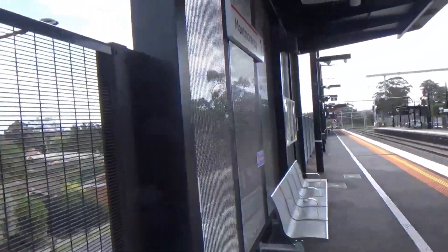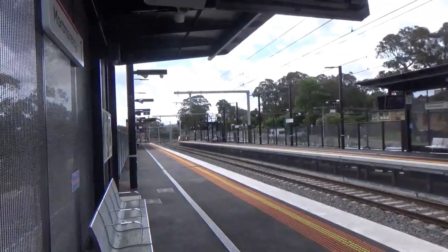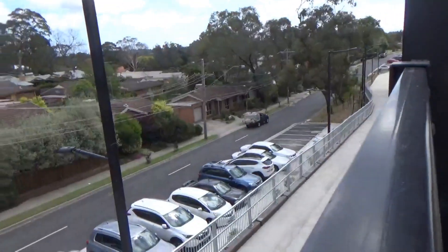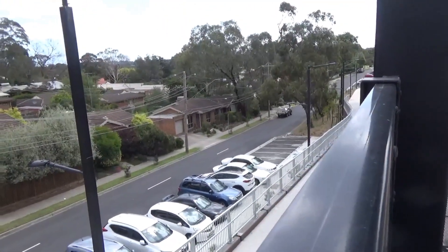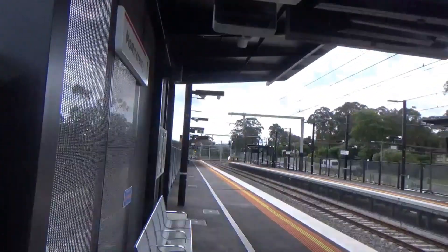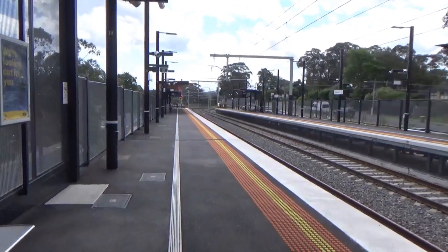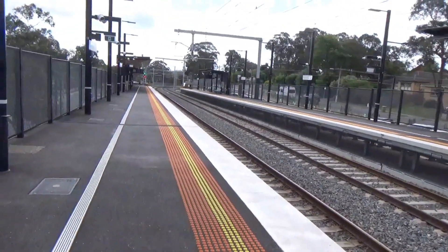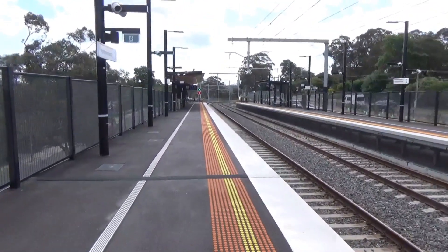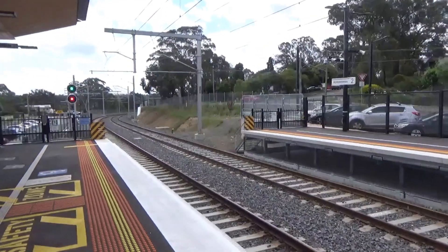One thing I want to point out is how hilly this area is. So this is the level of the platform and the train line, but if you look down here, that's the level of the road — that's a good sort of five metres down, I'd say. So this is a very hilly part of Melbourne. I've got an emergency exit at this side, but not an actual exit.